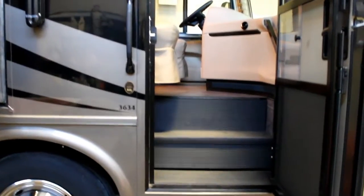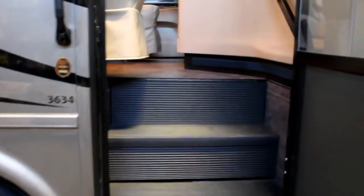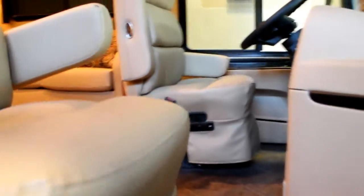We do have a full air ride and air brake chassis. Let's take a walk inside. First thing you'll notice when you come in is the beautiful composite tile floor, keeping the look of tile but without all the weight.